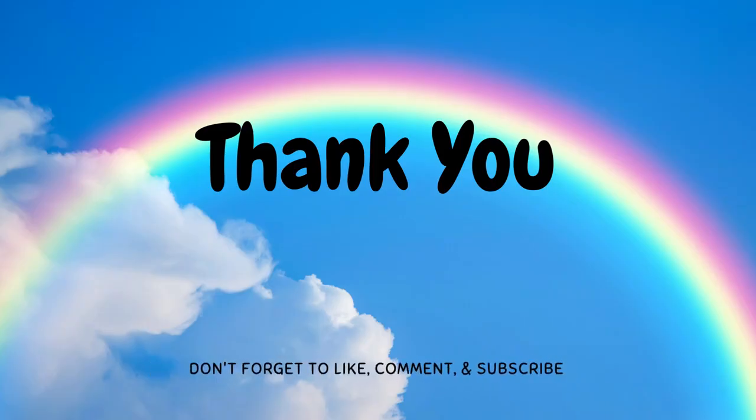Hope, kids, you have learned few facts about the rainbow and how rainbow is formed. Hope you have enjoyed the video. Thank you, bye-bye.